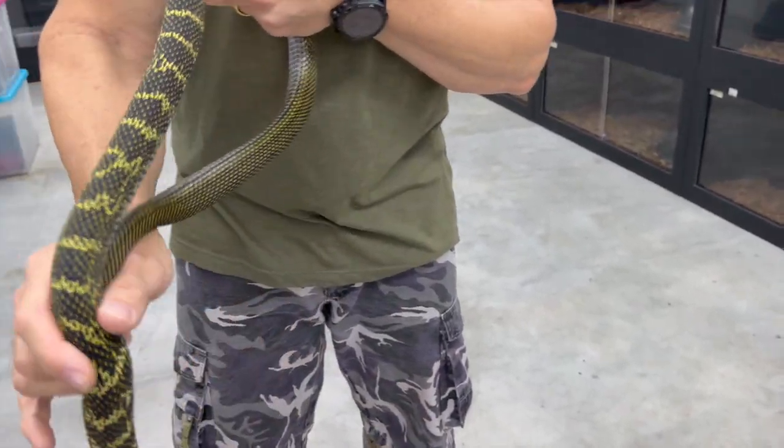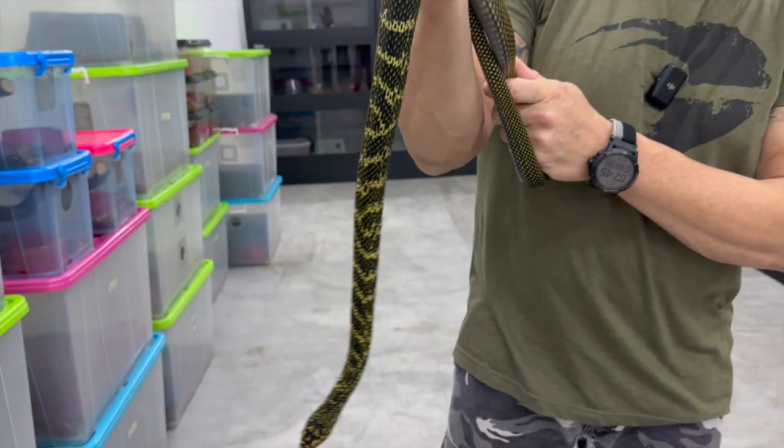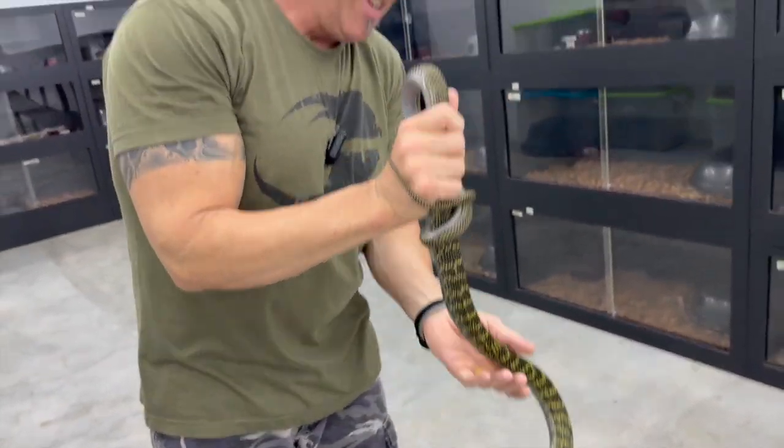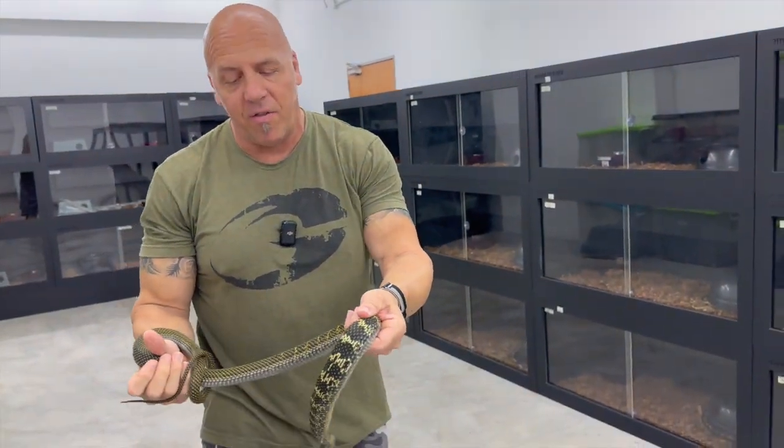We have a total of four at this time — we have 2.2. She got me. I'm going to show you guys all four animals.